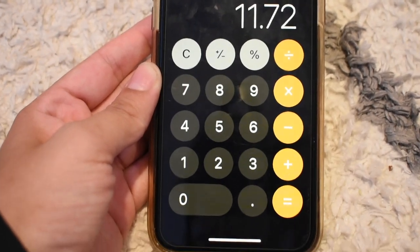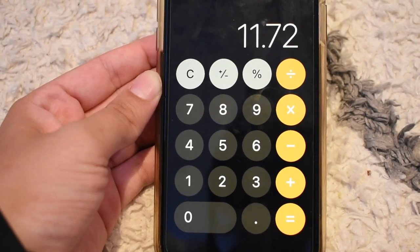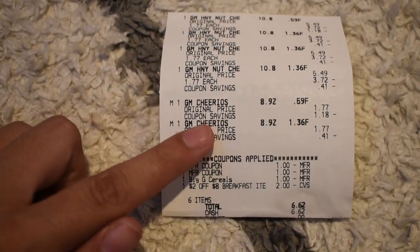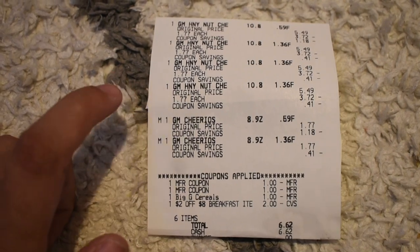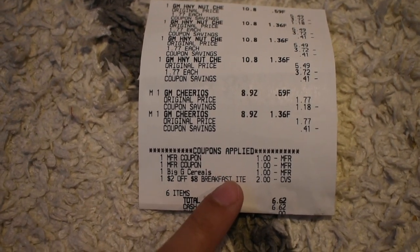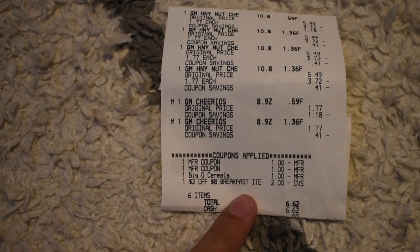With my first transaction being a money maker, it lowers this cost. The last transaction was just cereal — I picked up six cereals priced at $1.77. The tag said $1.77 for two plain Cheerios, they didn't ring up correctly but the manager honored it. I used two $1 off two paper coupons, a $1 off two digital coupon, and a $2 off eight breakfast cereal coupon, leaving me to pay $6.62 for six boxes.